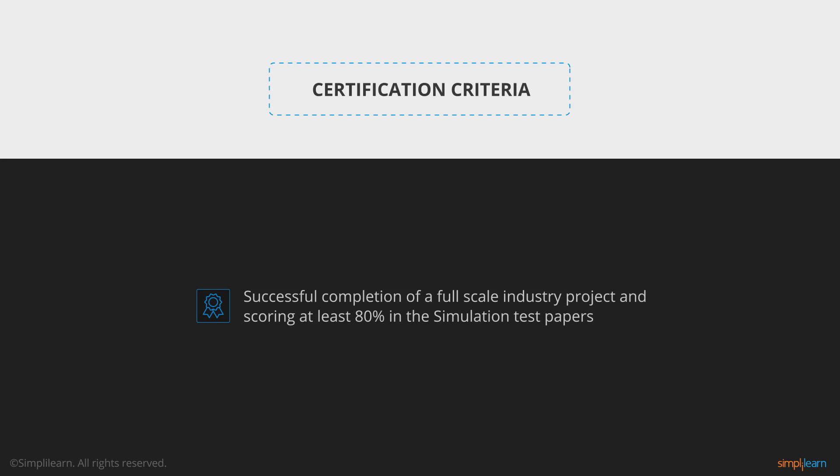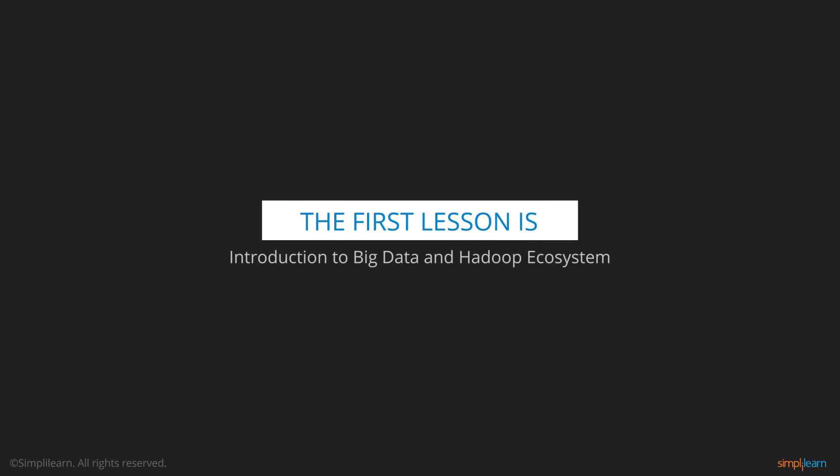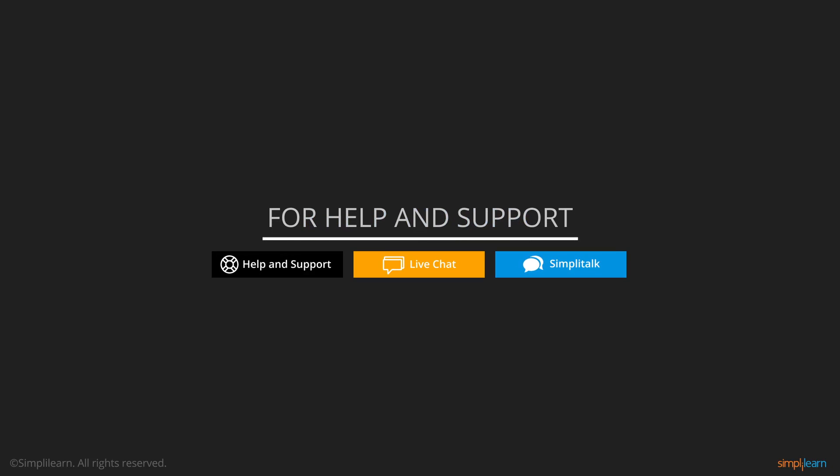The course will give you the required work experience in Big Data Analytics via implementation of real-life projects spanning three months. This concludes the introductory lesson. The first lesson is Introduction to Big Data and Hadoop Ecosystem. Wish you all the best for completion of this course. Happy learning!